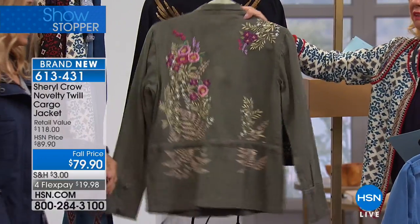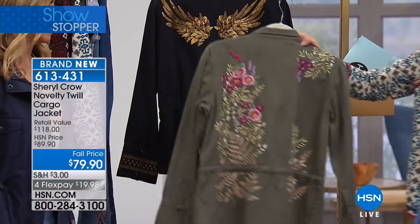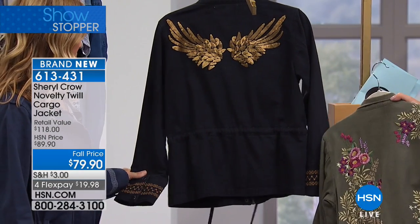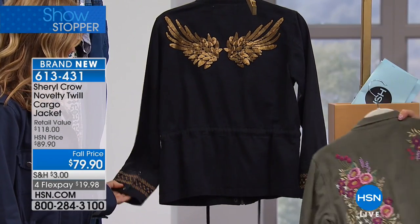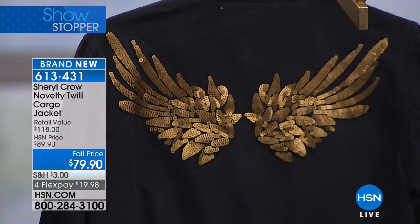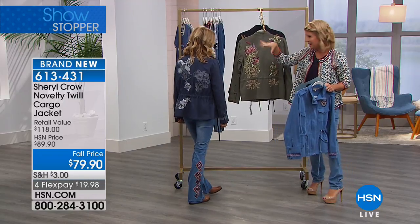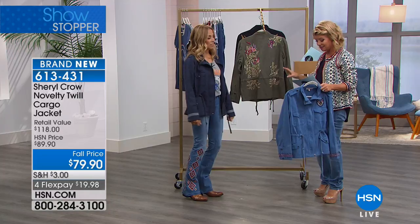If you want the olive, all of these were previewed online and have already been really popular — they're flying. And then of course the black, it has like the angel wings and the sequins. And then what you're wearing, that's the navy blue, and that has a cool embroidery and fun little studs accenting it throughout.